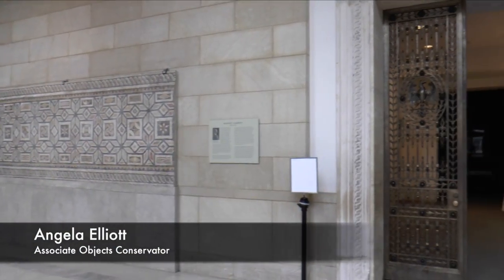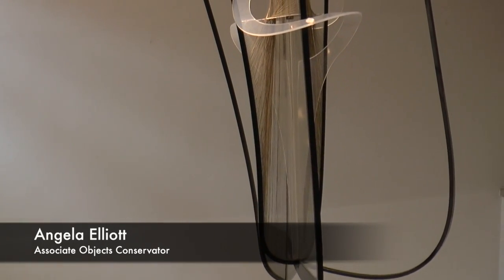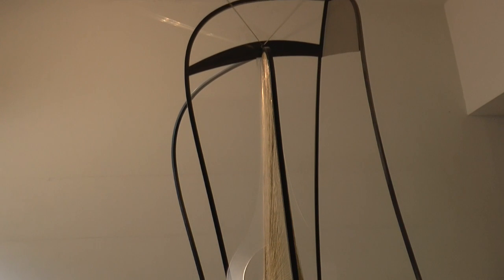Behind a set of ornate bronze doors surrounded by ancient mosaics hangs a sculpture that very few people ever see. And if you happen to be in the museum on a day when those doors are open, walk over and take a look up the stairs. You'll be struck by a large sculpture made up of materials that are very modern for its time.